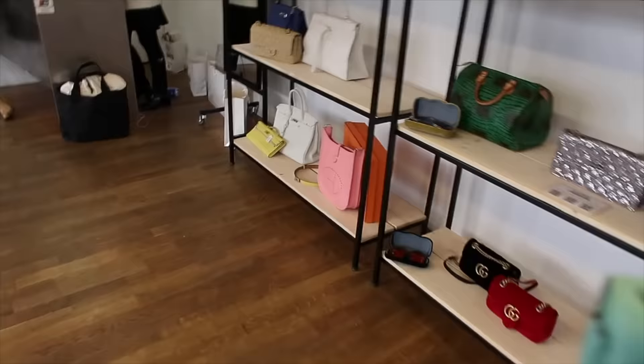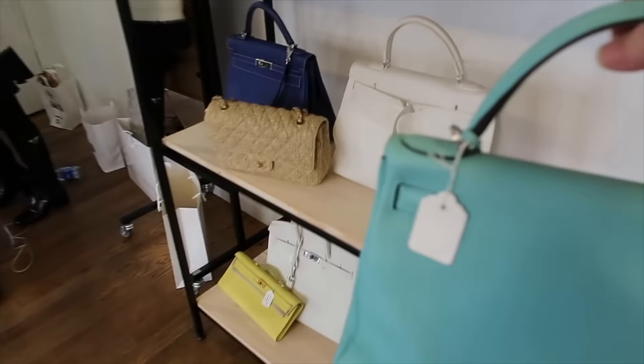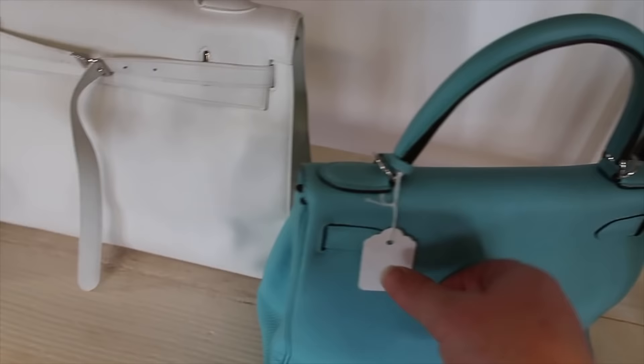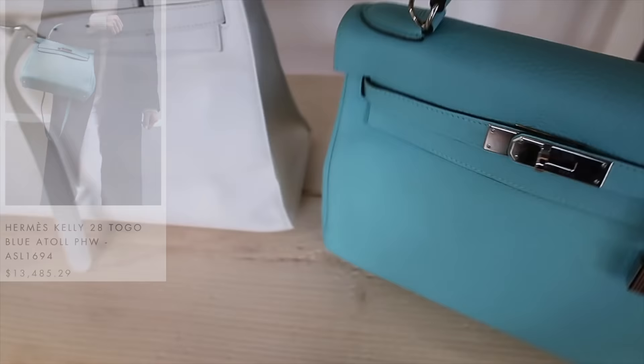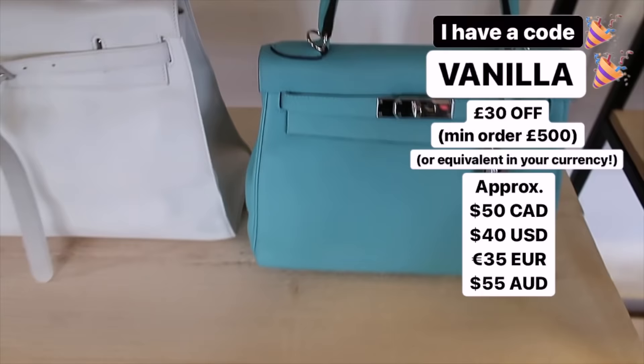I definitely prefer Sellier, especially in a 28. But the Retournée is so pretty and it's got the nice squishy leather. I should probably say prices. I assume everything is in euros. So this is 11,525 euros — that's a good price, basically retail.